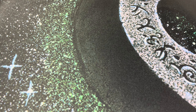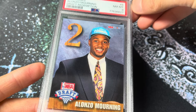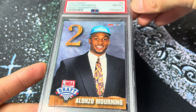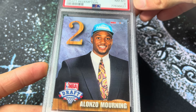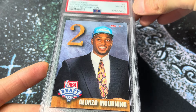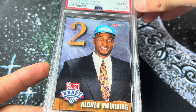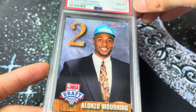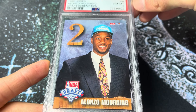Next up, number 245. This is a very nostalgic card — the 1992 NBA Hoops Draft Redemption for Alonzo Mourning. Alonzo and Shaq at that time were massive. Shaq probably went on to have the more notable NBA career, but Alonzo had a really respectable career as well. He was just such a hot prospect in the 90s.